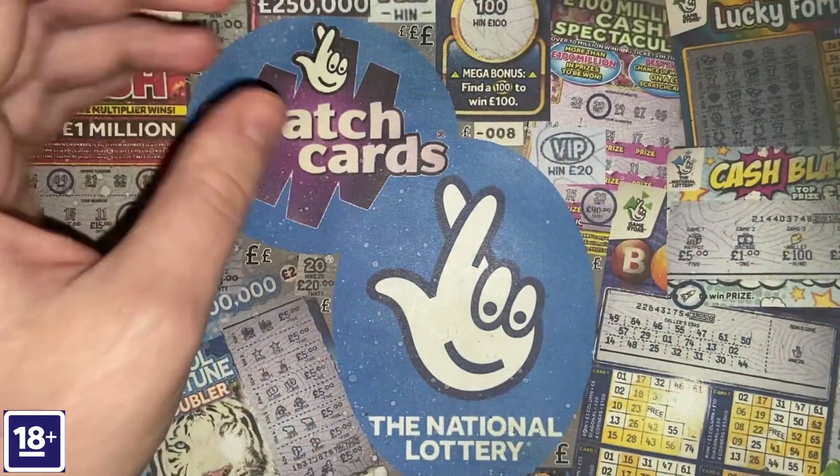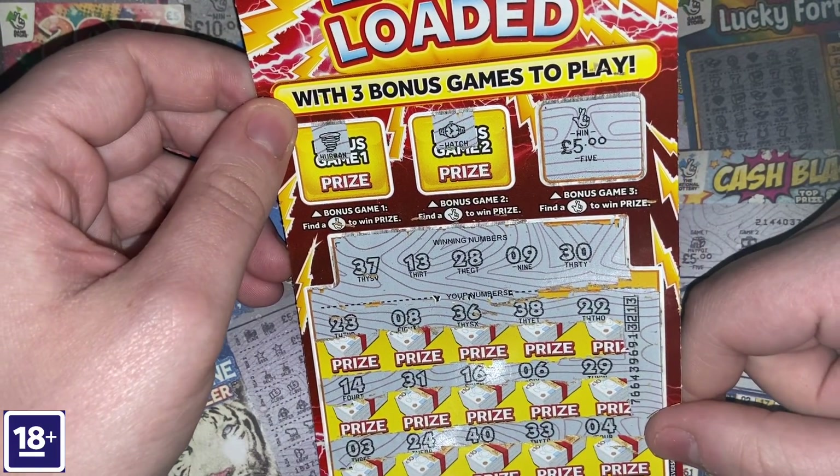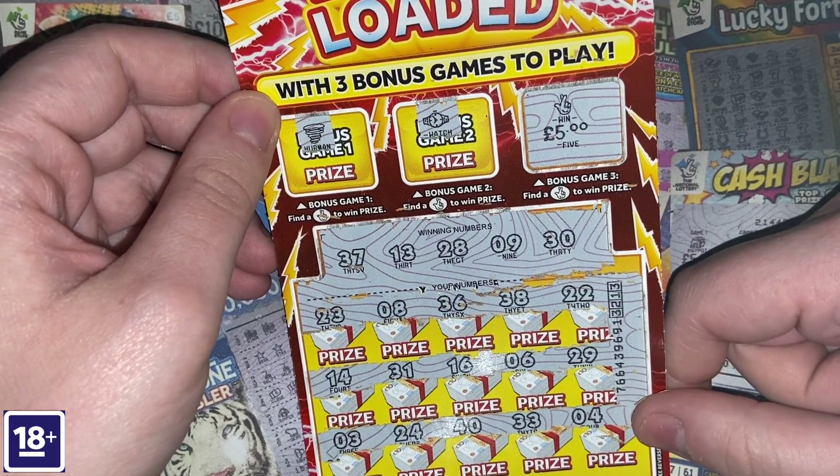We need something to happen on these Christmas ones. Just a fiver — so Levi has got £15 back so far out of £50. Right, £20 worth of cards still to do — you'd like to think there'd be a win on one of them.